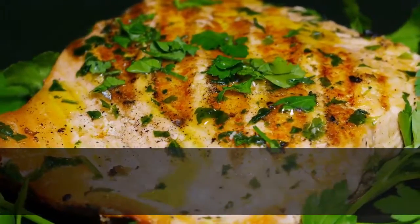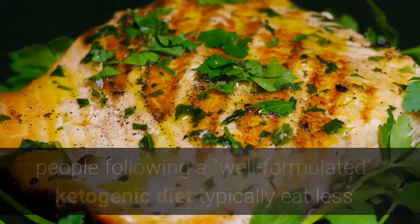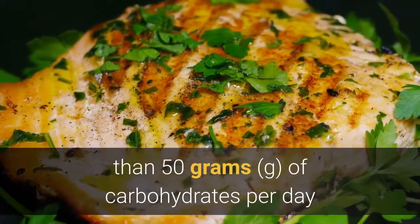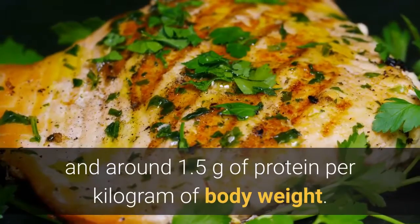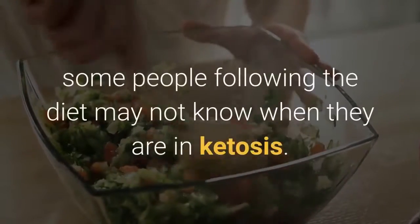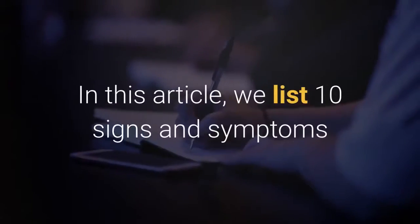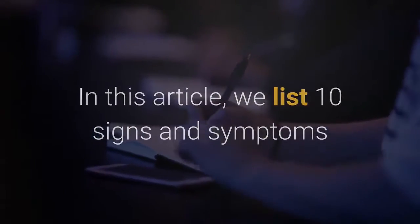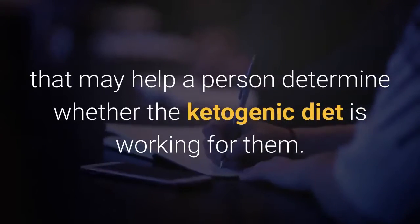According to one 2018 study, people following a well-formulated ketogenic diet typically eat less than 50 grams of carbohydrates per day and around 1.5 grams of protein per kilogram of body weight. Despite these guidelines, some people following the diet may not know when they are in ketosis. In this article, we list 10 signs and symptoms that may help a person determine whether the ketogenic diet is working for them.